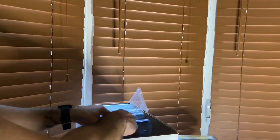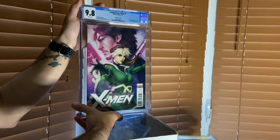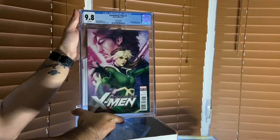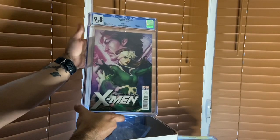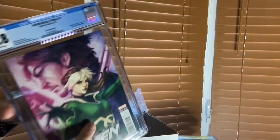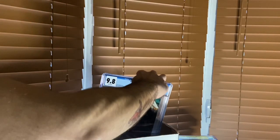Now we have Astonishing X-Men number one - look at this cover by Artgerm, Stanley Lau. This was a 1-in-50 cover. Wait until you see this - I have this here and then you'll see another version of this in a second. This is one of my pride and joys in the collection. It took me a couple of years to buy it because the price was always around $500.